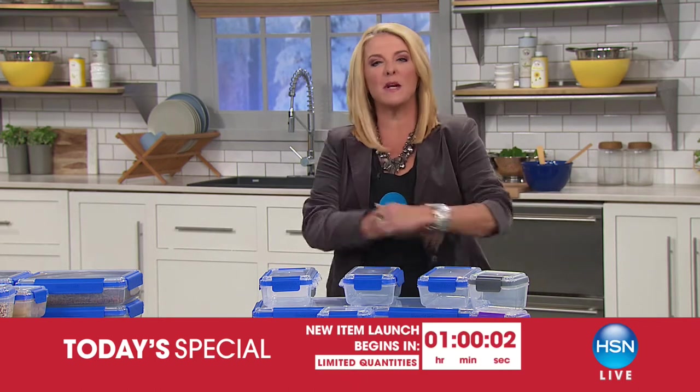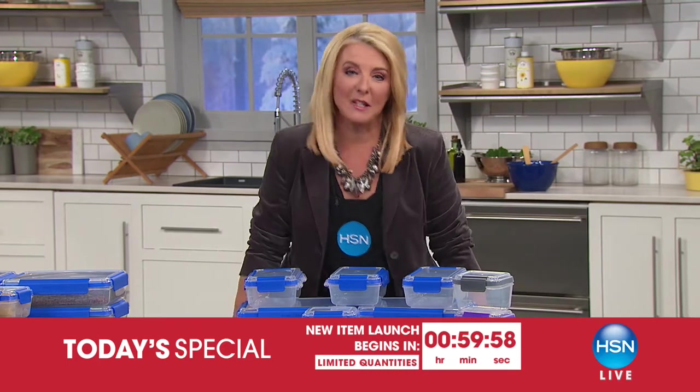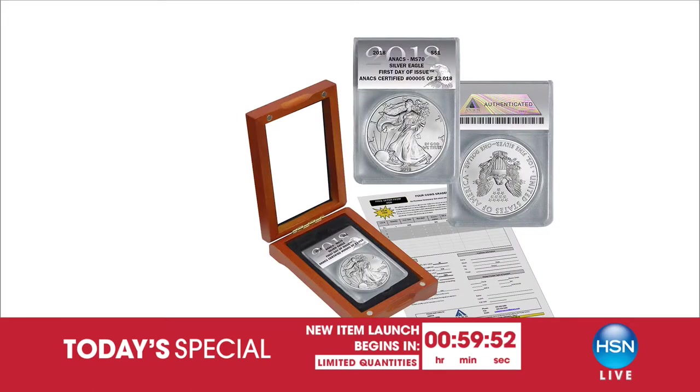It's New Year's Eve heading into the new year, and this hour is all about great kitchen innovations. Let me give you a peek of what's coming up at midnight tonight. I have had the honor to do this for many years and I love doing midnight because we have the most anticipated coin collector launch that we do all year long.